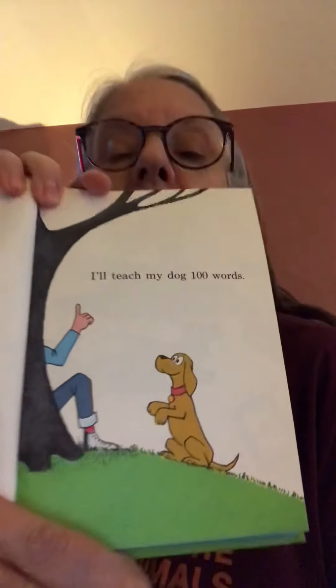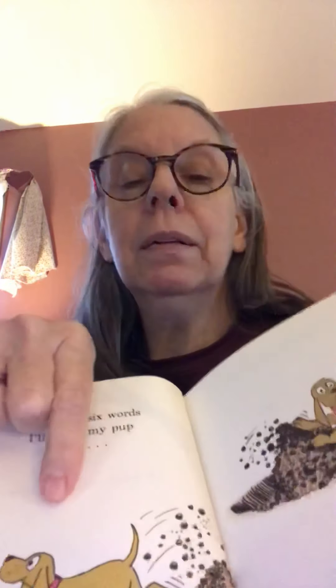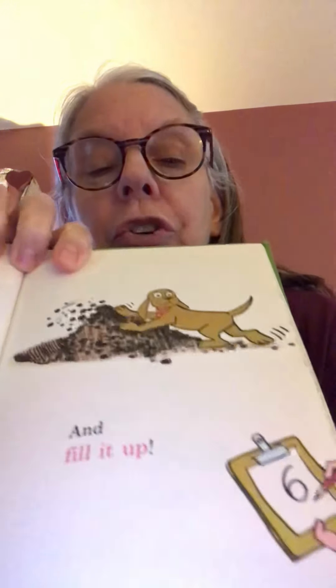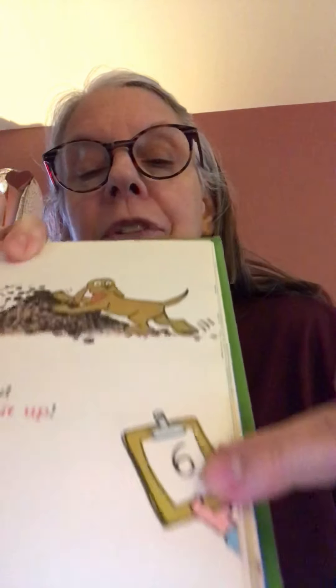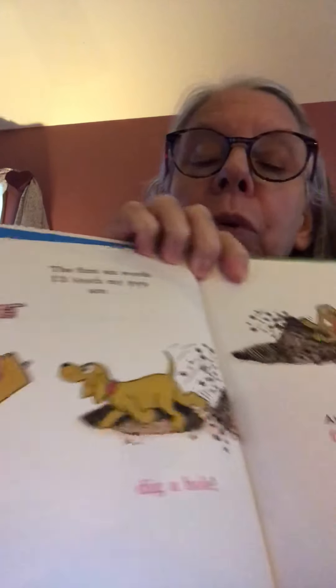And that's what the first page says — I'll teach my dog 100 words. The dog is listening and ready and eager to learn. The first six words I'll teach my pup are: dig a hole. There he is, digging a hole. And fill it up. So he's putting the dirt back in. I always just see the person teaching on the side with his hand sticking out, or his clipboard where he's writing things down. Dig a hole, fill it up — six words.